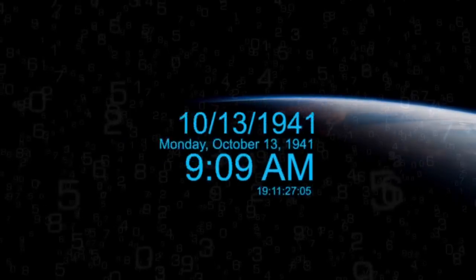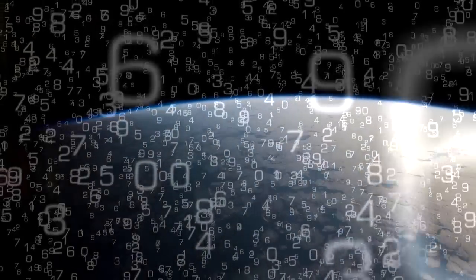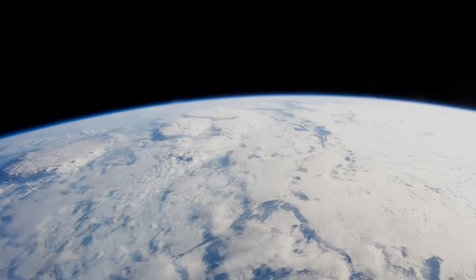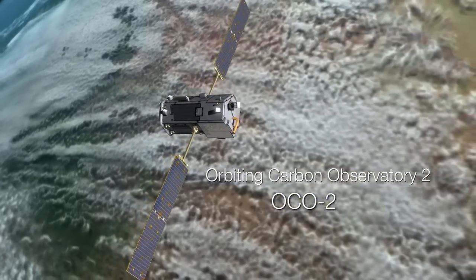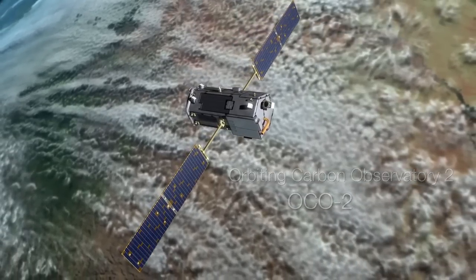Every second of every hour, 365 days a year, a constant flow of information to answer a complex set of questions. The Orbiting Carbon Observatory 2 — NASA's first satellite dedicated to studying carbon dioxide in Earth's atmosphere.